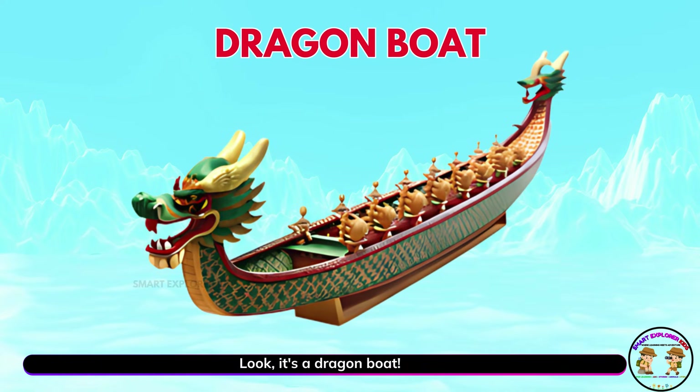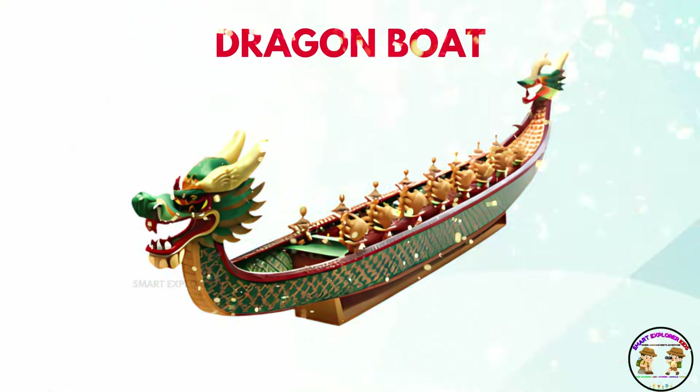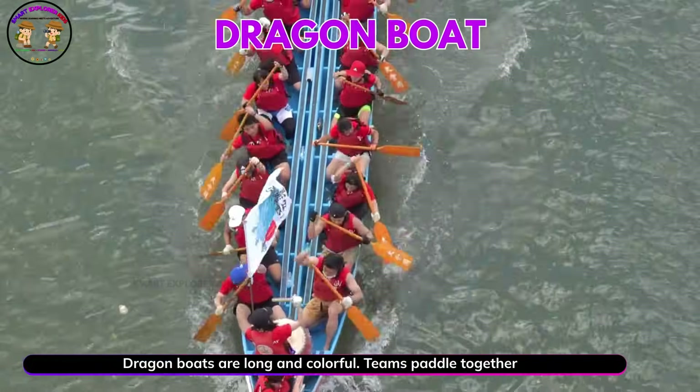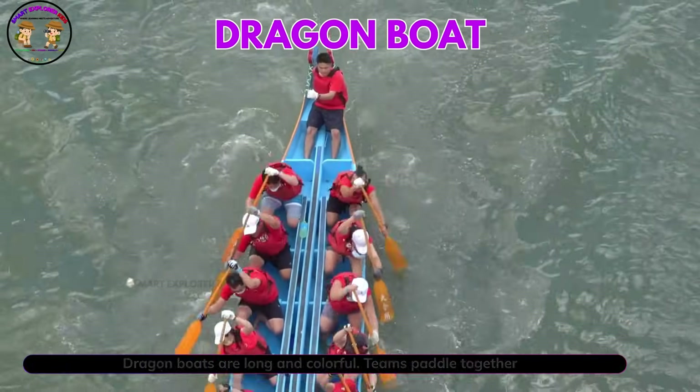Look, it's a dragon boat. Dragon boats are long and colorful. Teams paddle together in races.